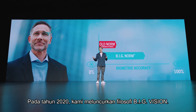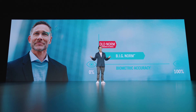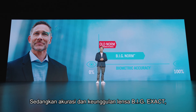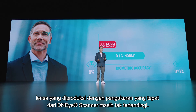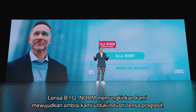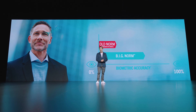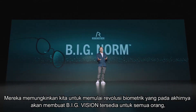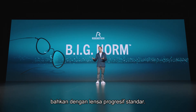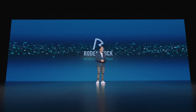In 2020, we launched our Big Vision philosophy, with the ambition to bring big vision to all. While the accuracy and benefits of Big Exact lenses — produced with exact measurements from the DNI scanner — are still unparalleled, our new Big Norm lenses enable us to realize our ambition for the progressive lenses industry. They allow us to start a biometric revolution that will finally make big vision available to everyone, even with standard progressive lenses. Thank you for listening.